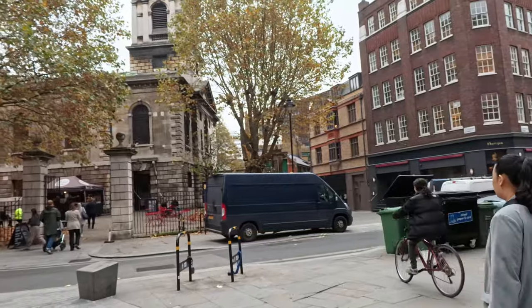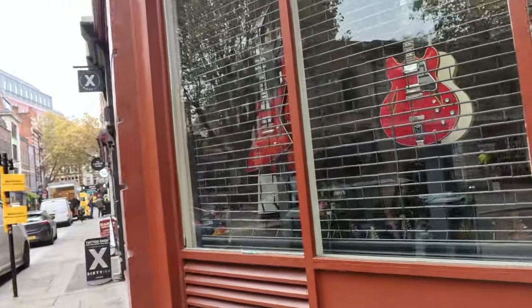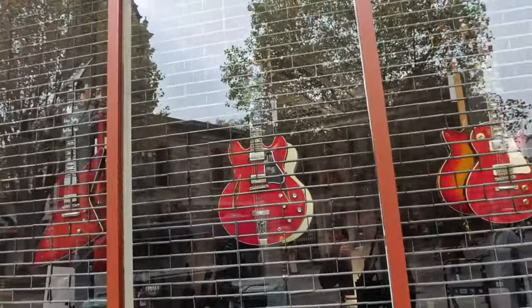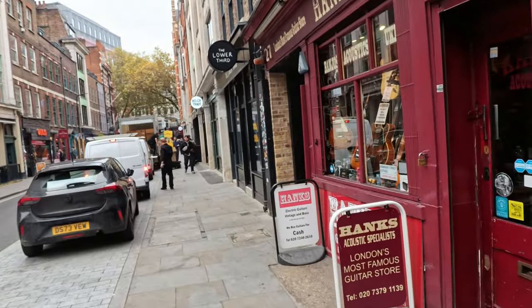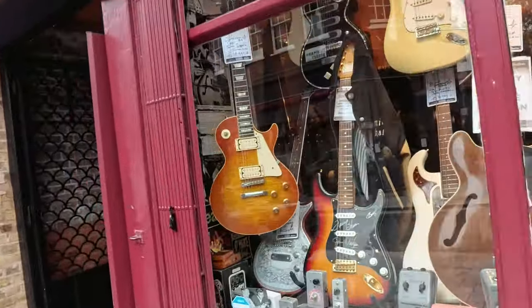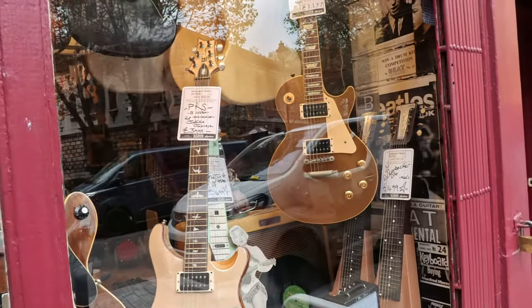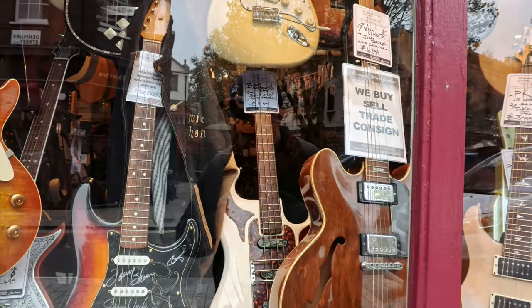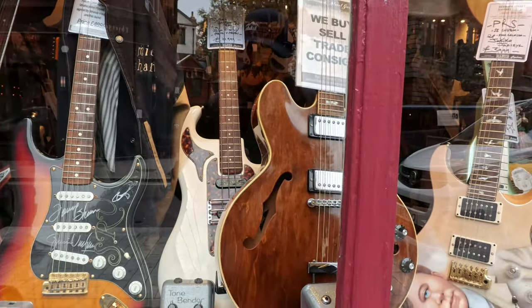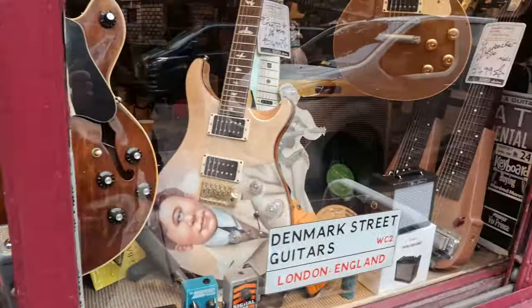Denmark Street - here you find a lot of music shops, guys. Down Denmark Street, old classic guitars. £6,399... only £529, right guys? If you're into nice musical instruments, this is a place to be. All professional people here, absolutely awesome. I don't really know much about guitars and stuff like that, but my friend DJ Ed, he's a DJ and he loves musical equipment.